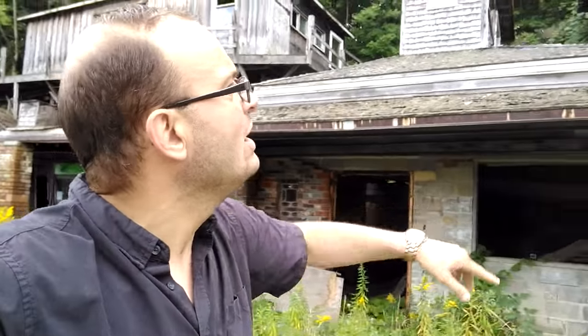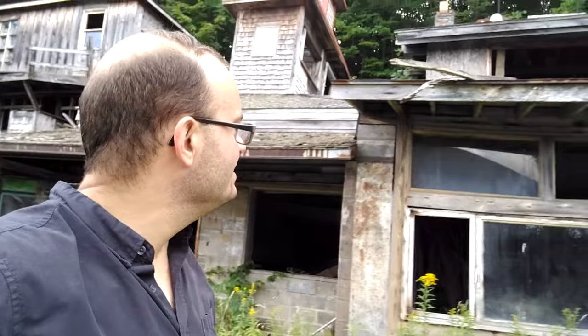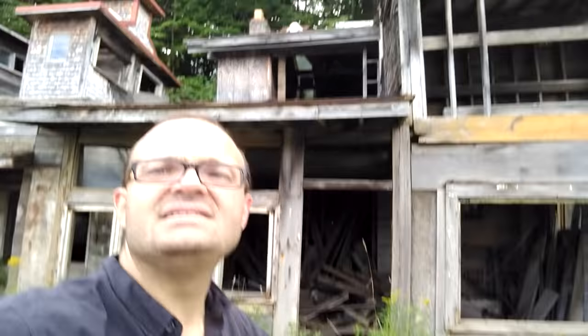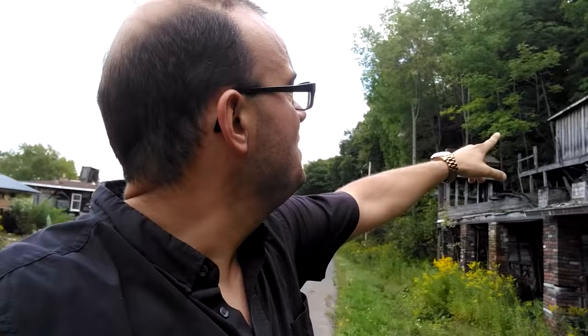What it looks like here is the entire floor has caved in, so I don't think we're going to be able to access the top up here. But I do know that that side over there is completely intact, so we'll see about checking that out.